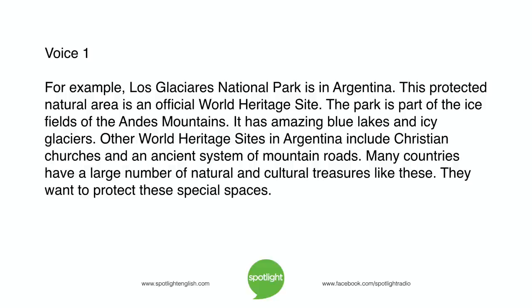For example, Los Glaciares National Park in Argentina is an official World Heritage Site. The park is part of the ice fields of the Andes Mountains and has amazing blue lakes and icy glaciers. Other World Heritage Sites in Argentina include Christian churches and an ancient system of mountain roads. Many countries have a large number of natural and cultural treasures like these that they want to protect.